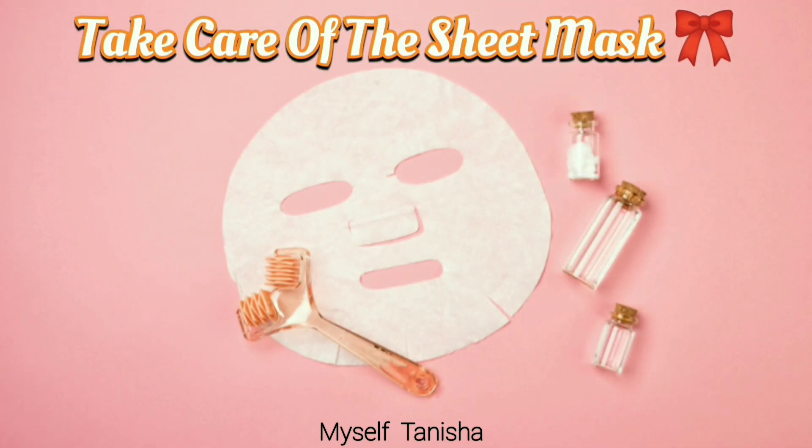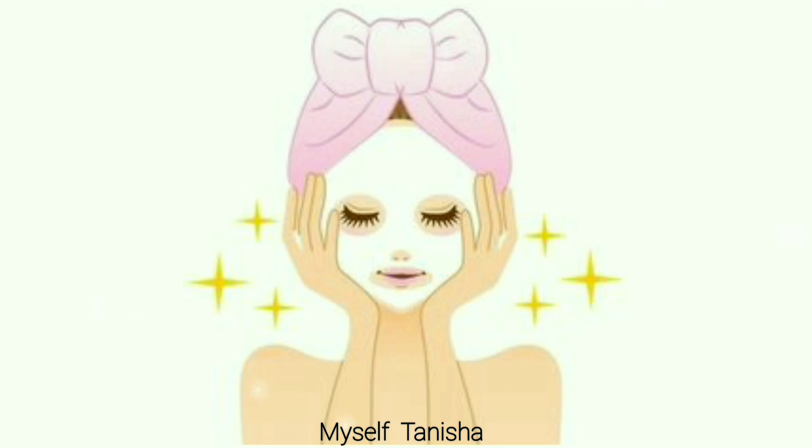Sixth is take care of the sheet mask. Sheet masks must be refrigerated to keep them fresh. Remember, if the sheet mask is fresh, your skin will also be fresh.